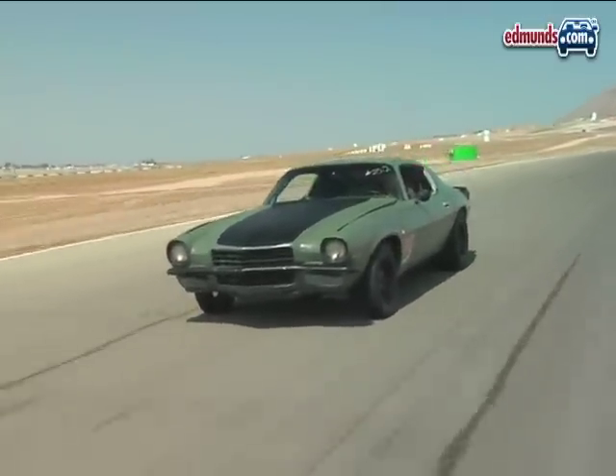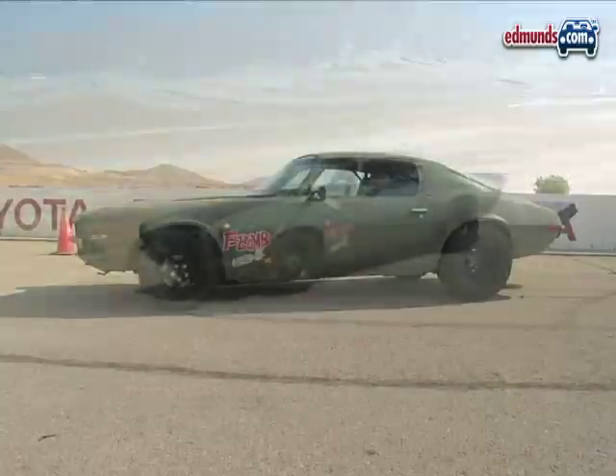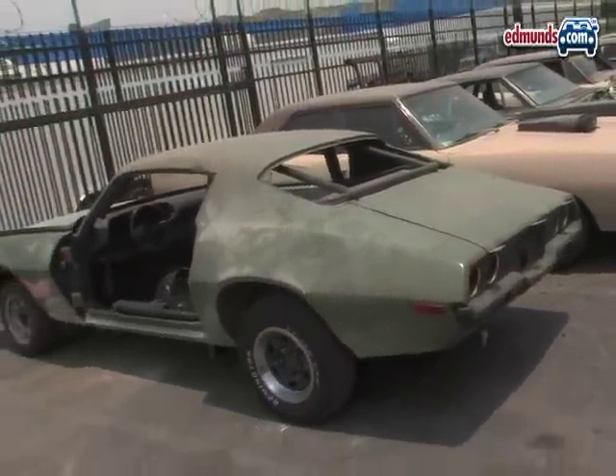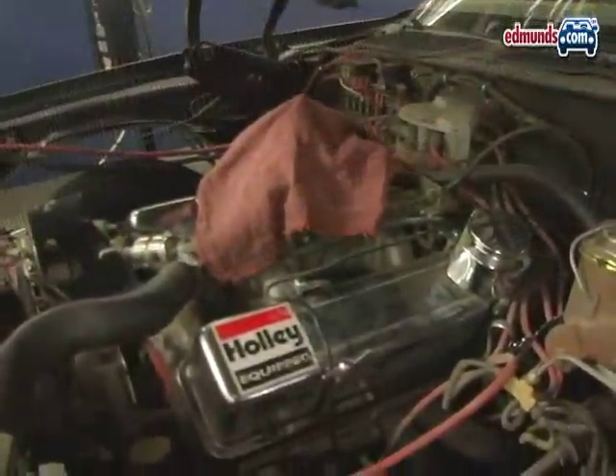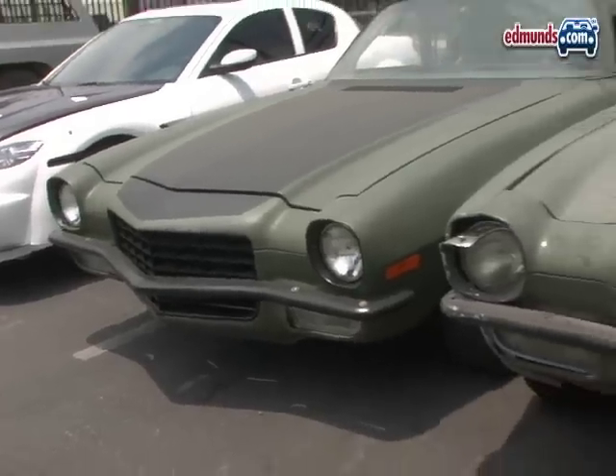In the movie, this '73 Camaro F-Bomb is a twin-turbo, 1,500-horsepower car. Although the F-Bomb really exists, the real car doesn't show up in the movie. Instead, six knockoffs were built using 300-horsepower GM crate motors. Only three of the six survived.